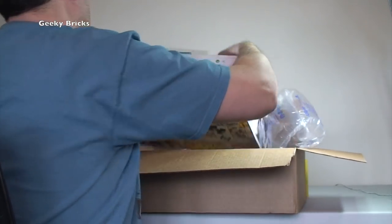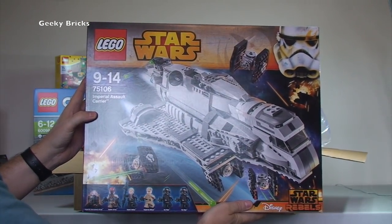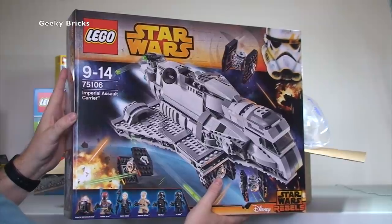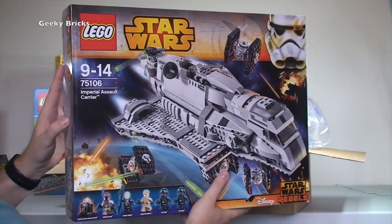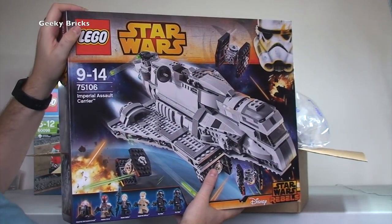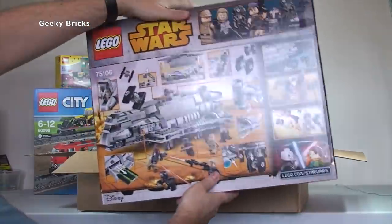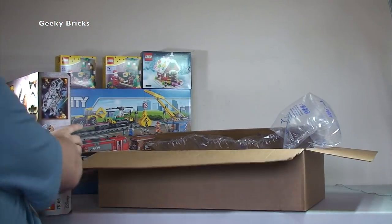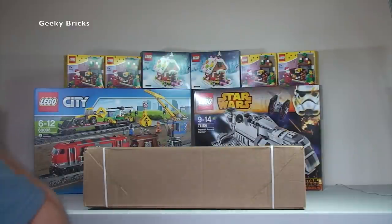Another set for me — another one I've been waiting to get. I've got set 75106, the Imperial Assault Carrier. I think this completes all my Lego Star Wars sets for the summer wave. I've now got every single set. The winter sets for 2015/2016 will be coming out soon — recording this on 30th November 2015. I love the Star Wars sets and get every single one when they come out.